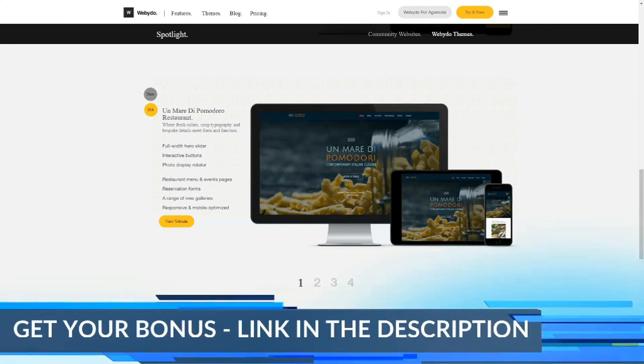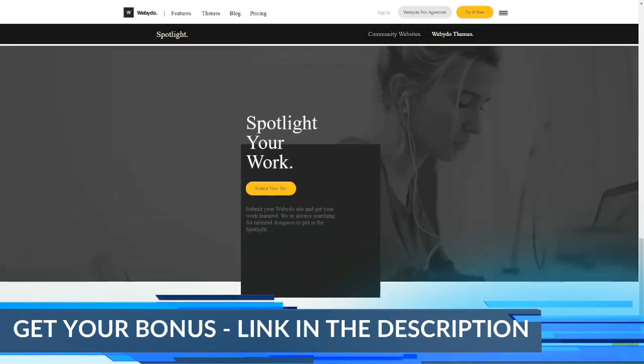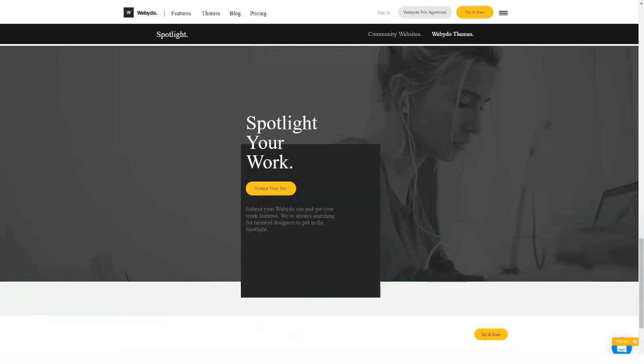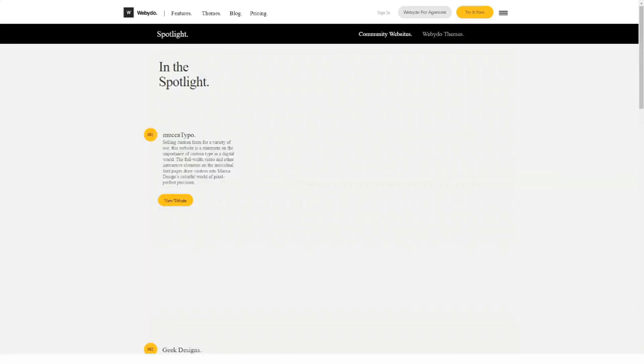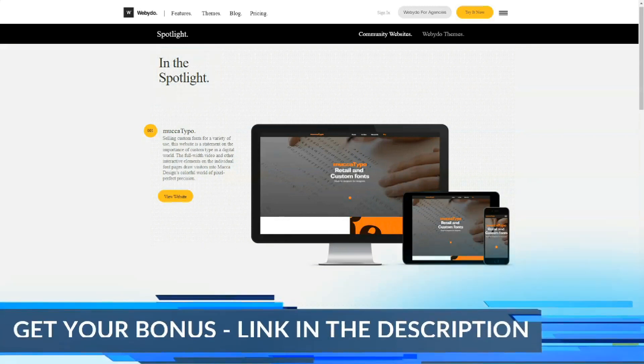As you keep exploring the system, you will clearly understand what differs it from standard DIY website builders. The professional focus of the service is traced in the layout and functionality of the website editor, which abounds in details and elements. Webidoo is not an easy platform for first-timers, but a handy and effective tool for web design pros who don't wish to bother about code editing nuances.